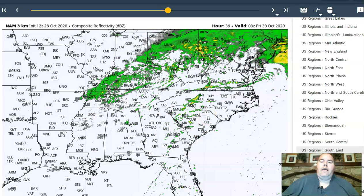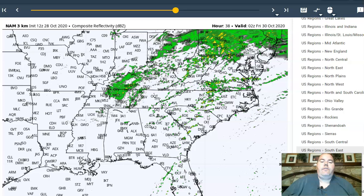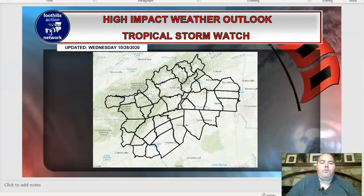Hopefully as we head into Thursday evening, things will start drying out. Then cold air is going to rush in here for the weekend — for your Halloween, it's going to be really chilly. Temperatures will be very late fall-like. So that's the timeline as far as the storm on the computer models.